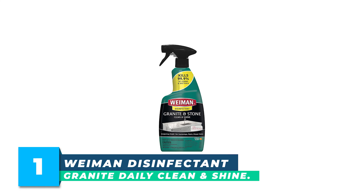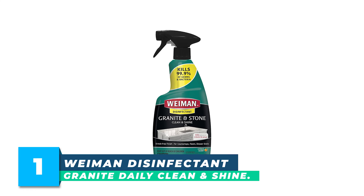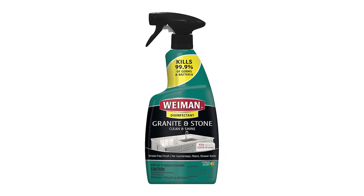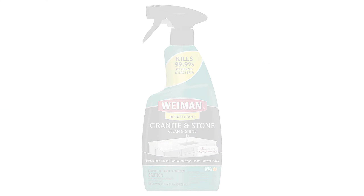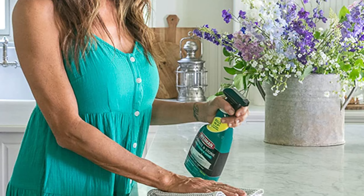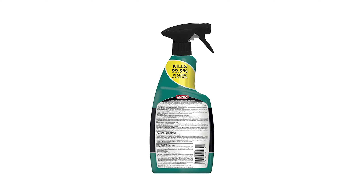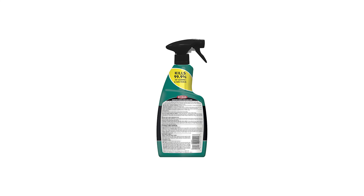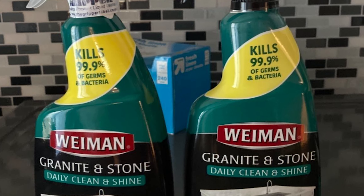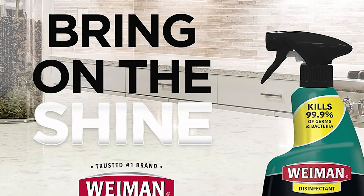Number 1: Wyman Disinfectant Granite Daily Clean and Shine. Using Wyman Specialty Granite Cleaners and Sealers, you will keep your stone surface looking brand new. Using the Wyman Cleaner and Polisher can polish without leaving any streaks. Bring life back to old stone surfaces or lift dirt and grime away from your brand new surfaces. Wyman helps you protect your stone from damage.